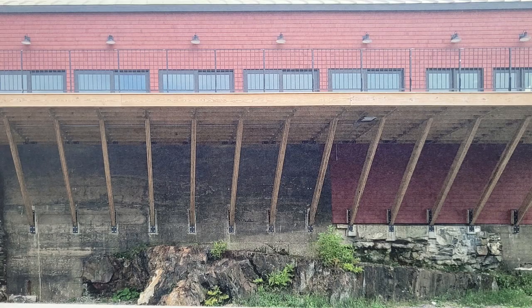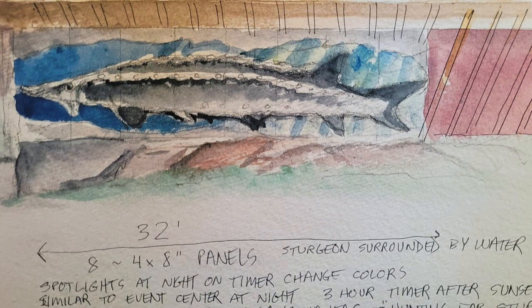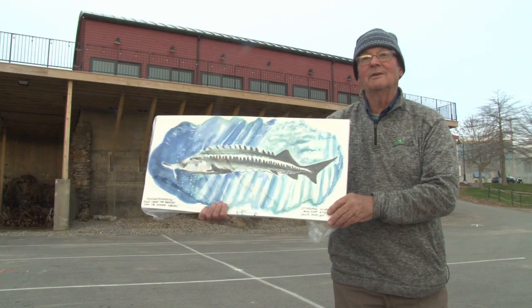My sturgeon is going to be about 16 feet long. No spears. There's going to be some mackerel, some herring. This is just a mock-up of it.